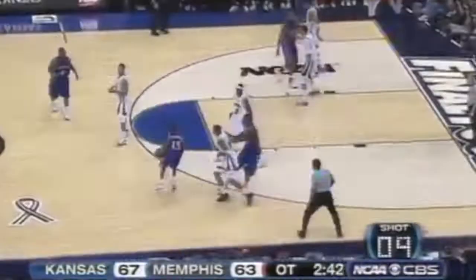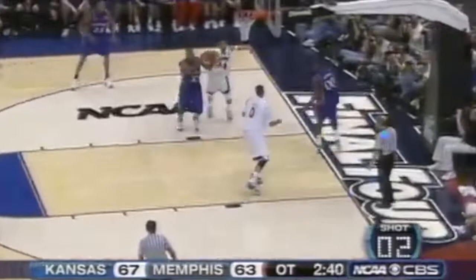Been cutting baseline, gives it back. Arthur swings it over to Jackson, and the big guys do it again inside.